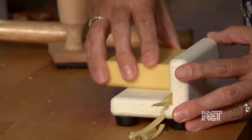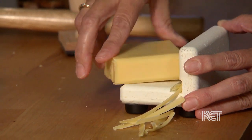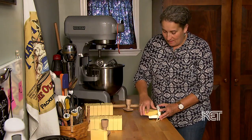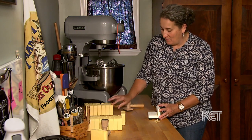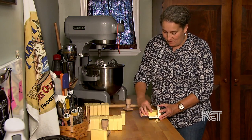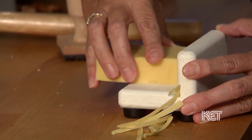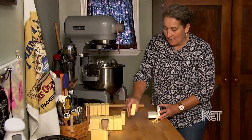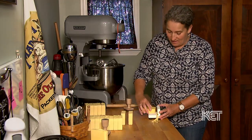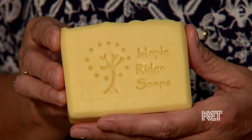We will trim the soap probably about 24 hours later. This is our lemongrass soap. We don't do the top because of the design on the top, so we do three sides, flip it, and do the other three. That bevels the edges, which makes it really easy to hang on to in the bath or shower. Then we stamp it within about a week and have it ready to go.